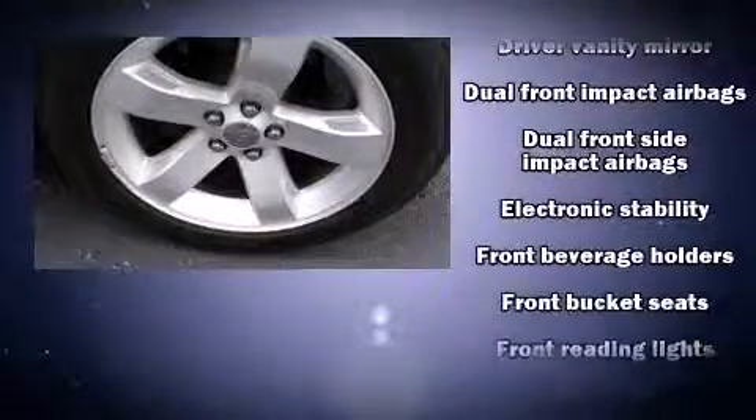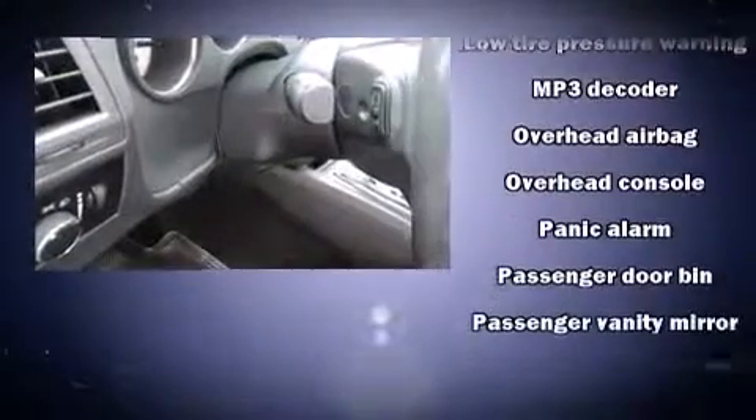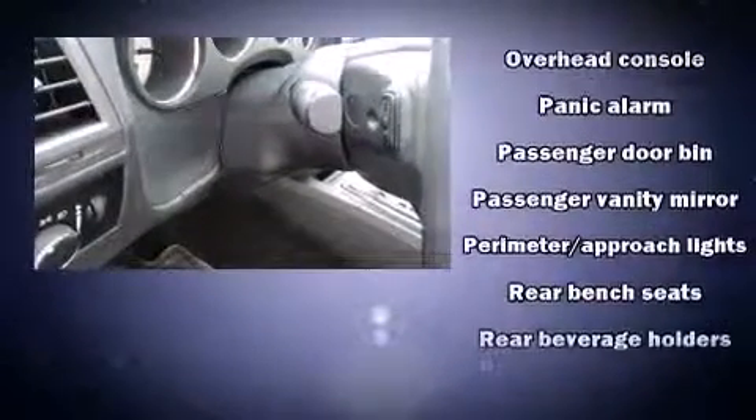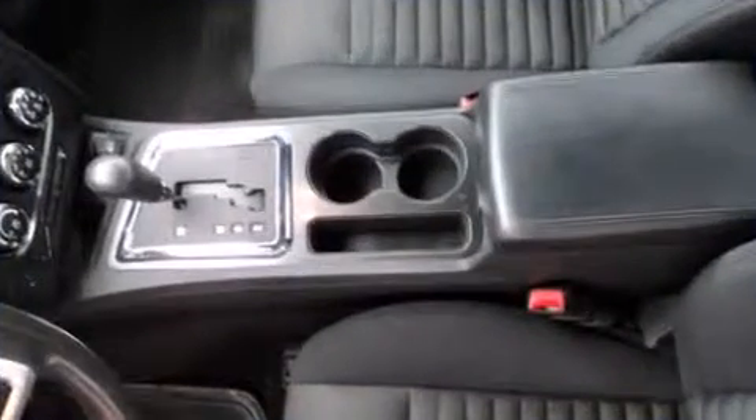Safety equipment has been integrated throughout, including dual front impact airbags, head curtain airbags, traction control, brake assist, anti-whiplash front head restraint, a panic alarm, and four-wheel disc brakes with ABS. Various mechanical systems are monitored by electronic stability control, keeping you on your intended path.